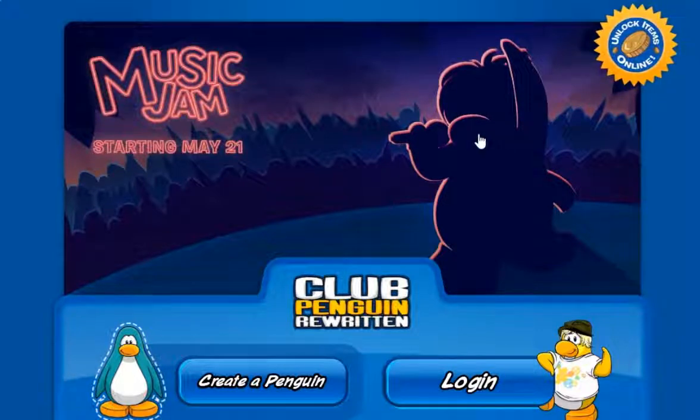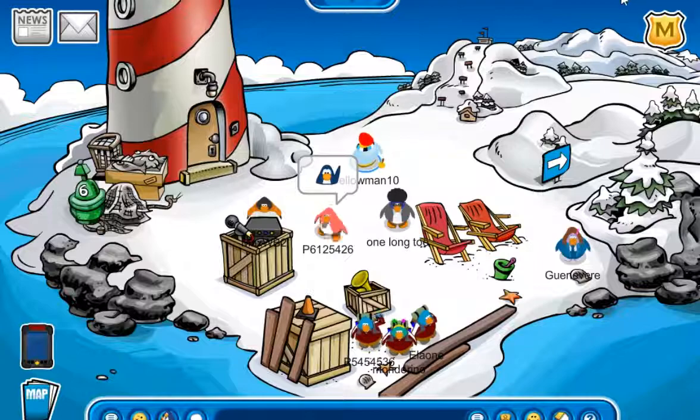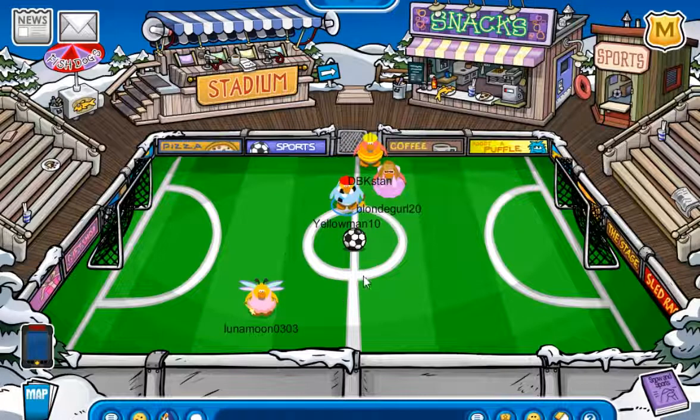Hey guys and welcome back to Club Penguin Rewritten! Today is Thursday, May 14th, 2020. The Music Jam 2020 is exactly a week from today, starting May 21st — that's next Thursday. I'll obviously make a walkthrough for that. But there's also updates in the game too, such as construction for the Music Jam, which I predicted would happen this week. The stadium itself has returned, and there is also a new catalog.